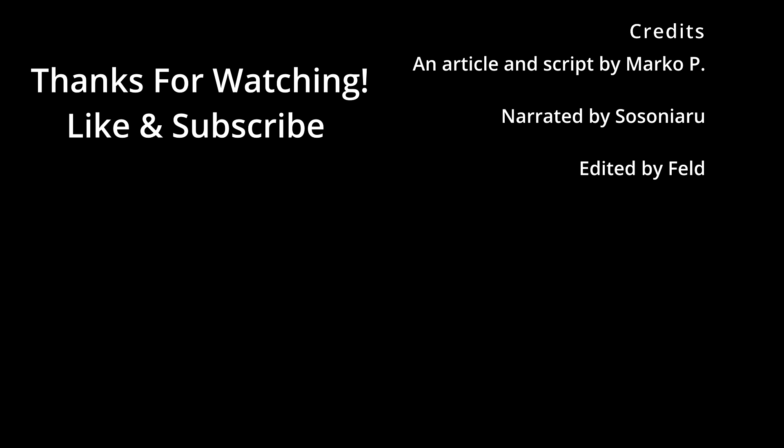This concludes our look at the ME-163A Comet. If you like what we do and want to see more, remember to subscribe so you don't miss a single video. Also, don't forget to take a look at our extensive collection of articles on our website, plane-encyclopedia.com. Thank you.